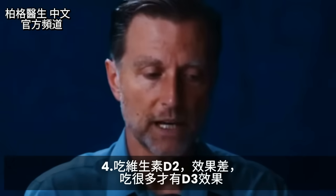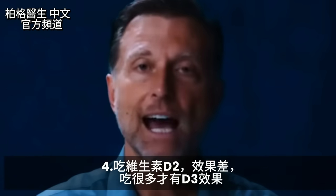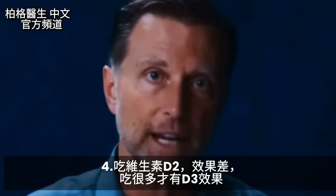Another mistake is taking vitamin D2 instead of D3. Vitamin D2 does not come close to working as well as vitamin D3 — you'd need much more D2 to achieve the same effects as D3.